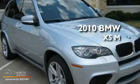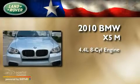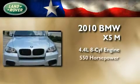This is a 2010 BMW X5M. It has a 4.4-liter, 8-cylinder engine and an automatic transmission.